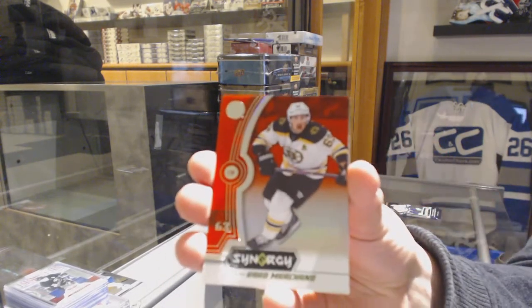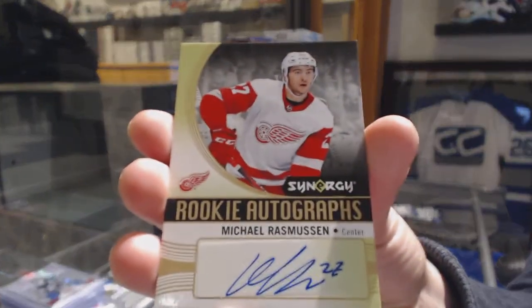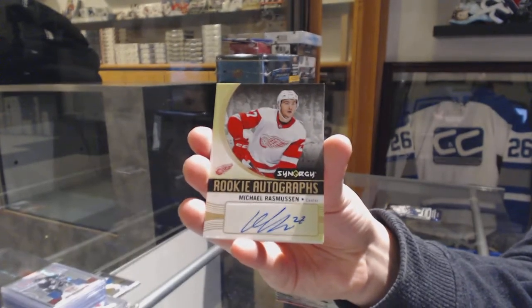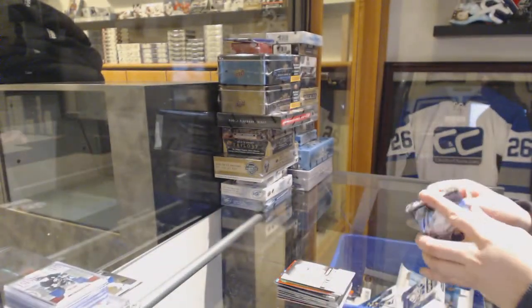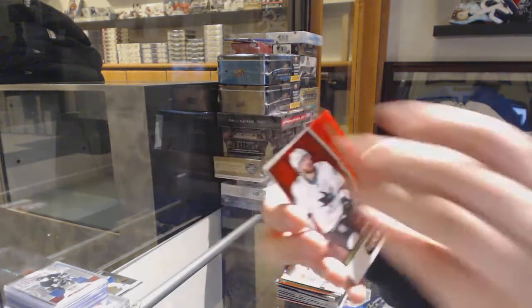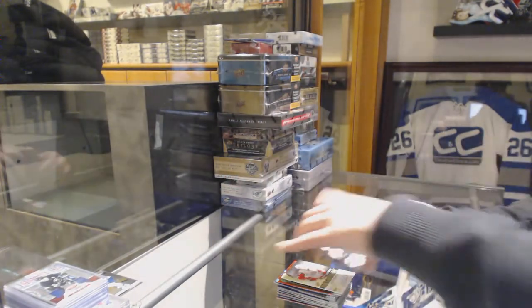We've got a red of Brad Marshall for the Boston Bruins, a rookie auto for the Detroit Red Wings of Michael Rasmussen — Detroit box. And Marc-Andre Fleury green for Vegas. We've got a red for the San Jose Sharks of Rorke Chartier, numbered to 749 for the Hurricanes Warren Fogle, Exceptional Talents, and a Significant Selection for the Bruins of Ryan Donato.